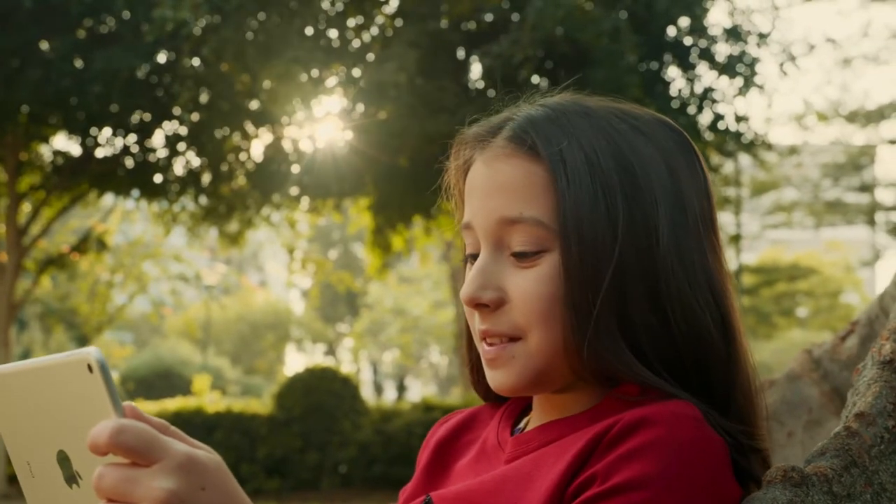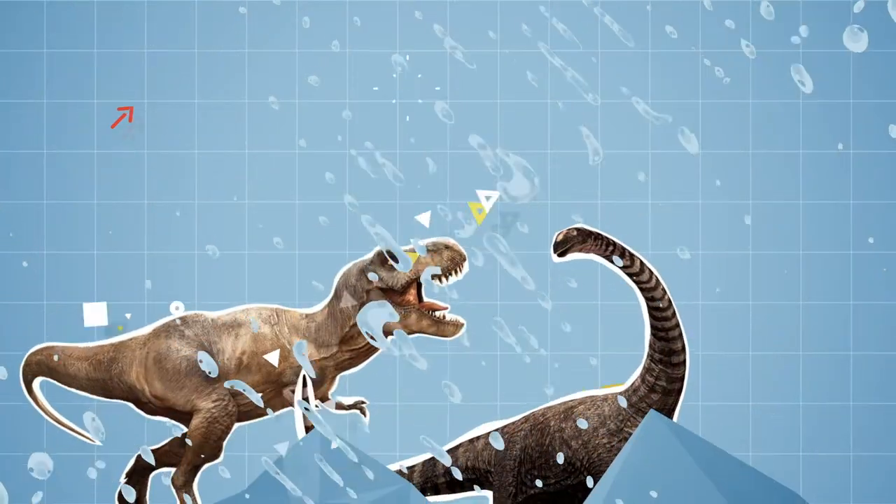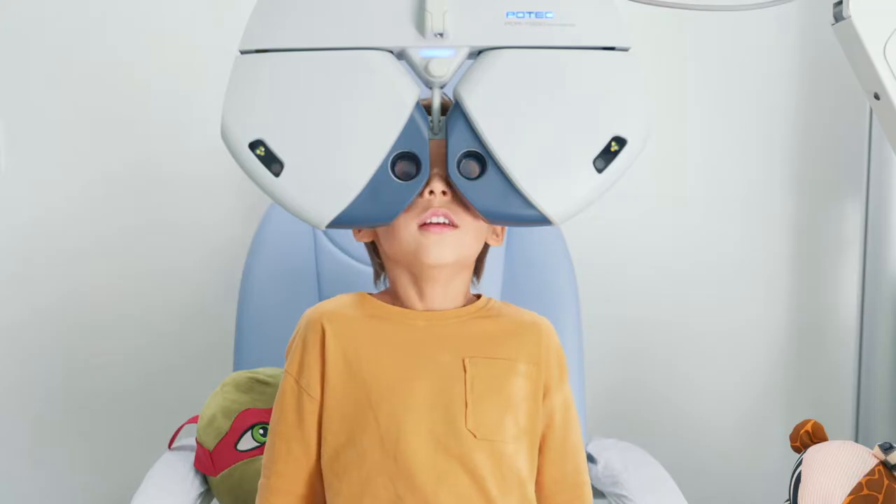Children nowadays have time for everything — communicating, studying, and exploring the world through computer screens. Smartphones, tablets, blue light all around.